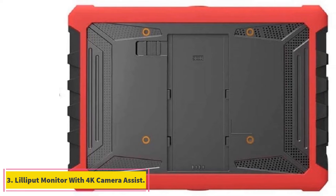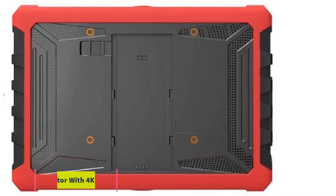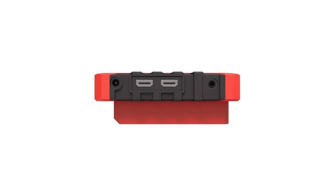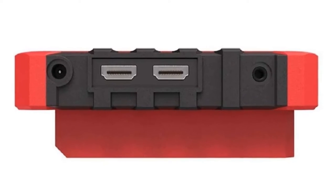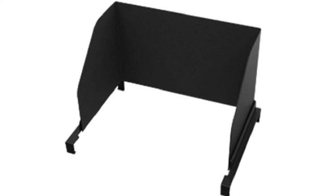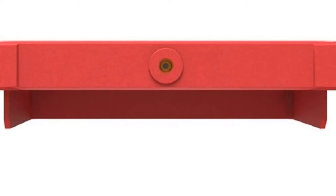At number 3, the Lilliput monitor with 4K camera assist. Outdoor accessories need to be durable and strong, especially if you are using one with a camera. For that reason, we have included the Lilliput A7S as our next choice for the best external camera screen. This screen offers a 7-inch wide display, and you will find it covered by a heavy duty and durable cover that prevents damage via shocks and impacts.